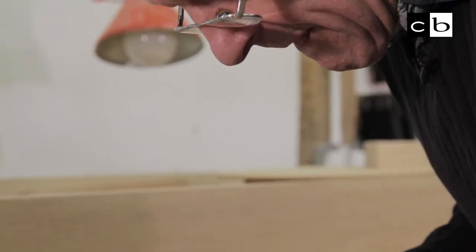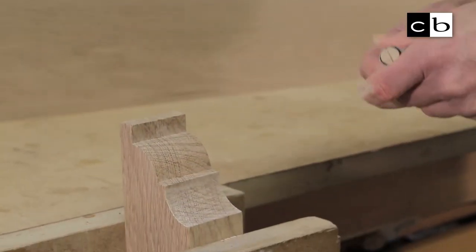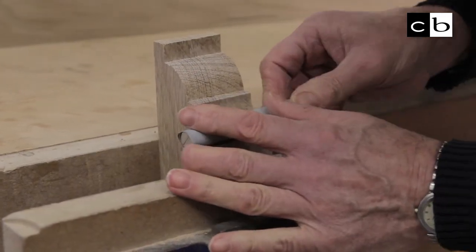My name is Martin Euston and I'm a furniture designer maker. I ended up in retail banking, and 25 years later I was made redundant and I've been making furniture since then.